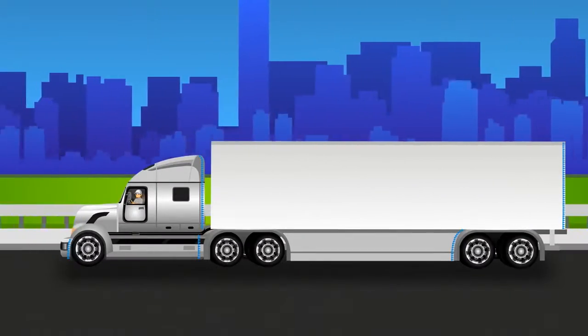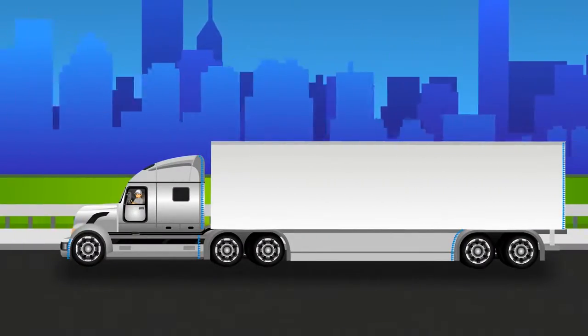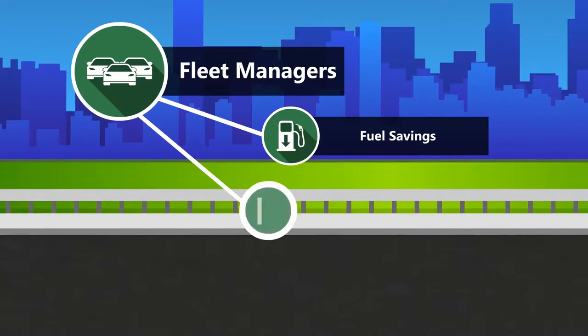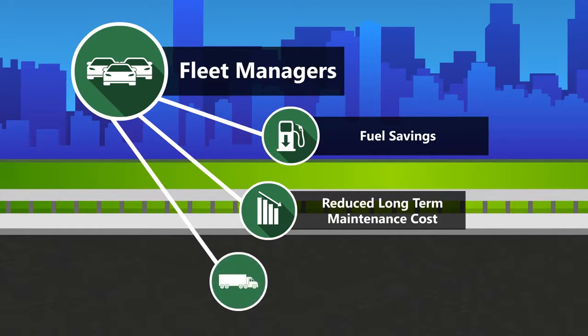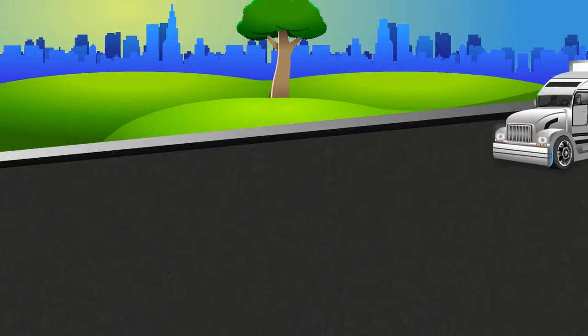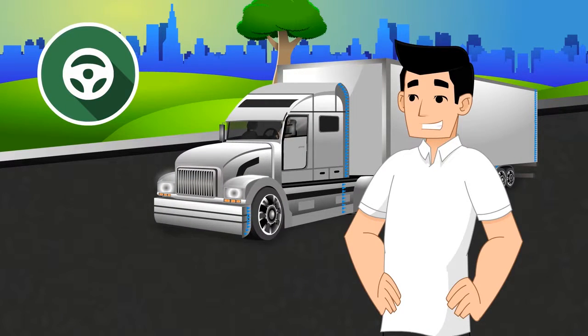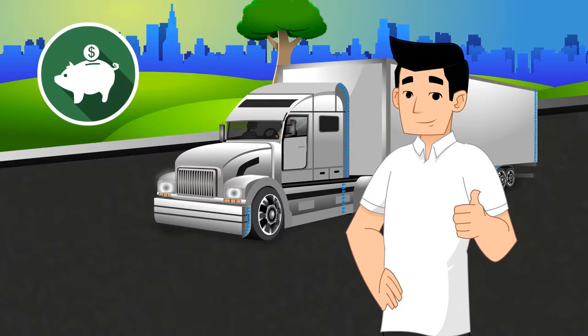Drivers feel the results instantly. A settled, stable ride offers greater safety and less fatigue. Fleet managers see fuel savings and reduced long-term maintenance costs on tires and major tractor-trailer systems. Air tabs stabilize your truck, creating a ride that drivers ask for, and operating savings that managers demand.